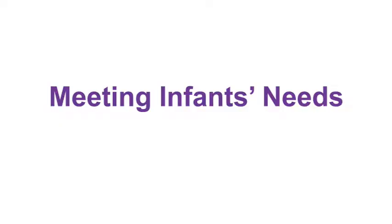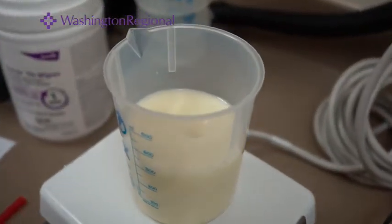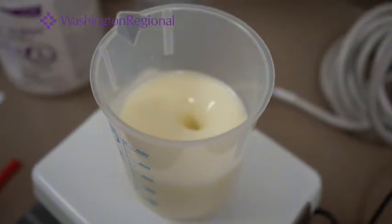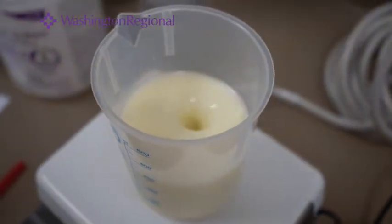If the baby needs extra nutrition for growth, we add fortifiers to the milk to help them to grow and develop while they're here in the NICU. We take the milk from the mothers — sometimes it's fresh or frozen — and measure it on gram scales to get the exact measurement. We also add fortifiers using a magnetic stir base, so the magnet spins and stirs the milk and the fortifiers to evenly mix it, so that we don't have to manipulate or shake the milk.